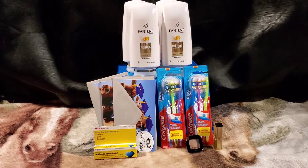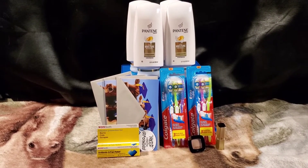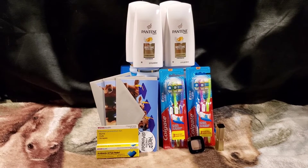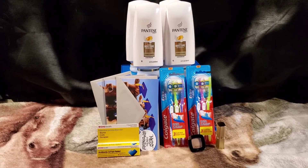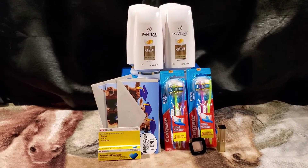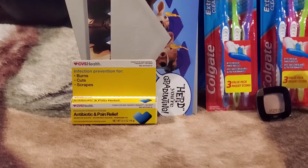I grabbed two multi-packs of the Colgate Healthy or Extra Clean toothbrushes, priced at $3.99 each. They are part of a buy one get a $3 extra buck back deal — no coupons needed — with a limit of two. I picked up both at $3.99 each, totaling $7.98 out of pocket, and got back $6 in extra bucks — $3 for each package. Final cost was $1.98 for both packages, or just $0.99 each for each three-pack.